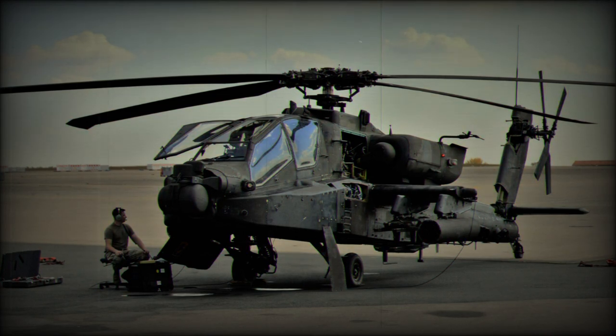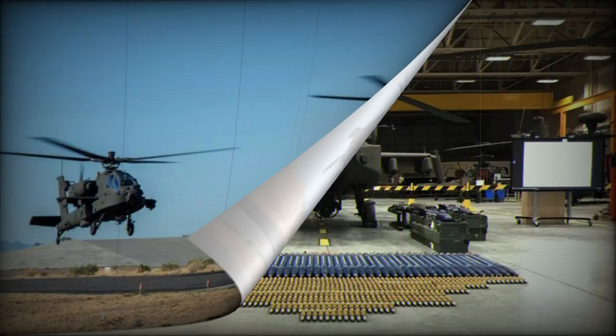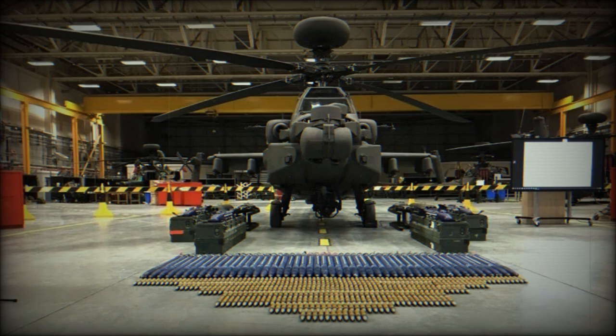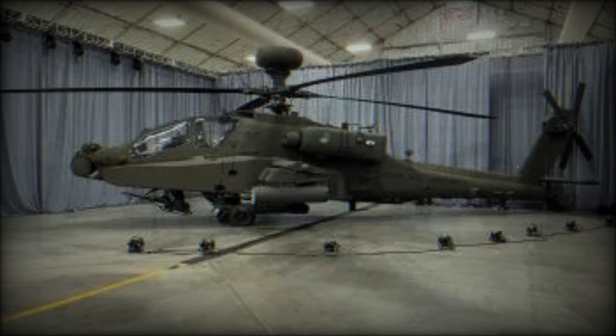The Apache PO developed the version 6.5 upgrades to address DOD security mandates, Army Aviation and Army Capabilities Manager attack priorities, and the 2019 version 6 follow-on operational test and evaluation findings. Although software-heavy, V6.5 includes several hardware insertions requiring a modification work order that will support the retrofit of all V4 series and V6 series Apache E-model aircraft to version 6.5.